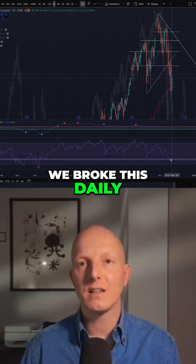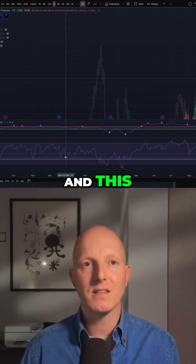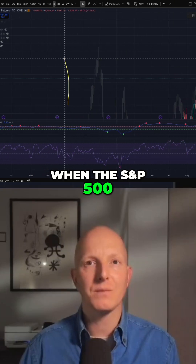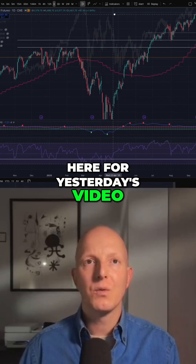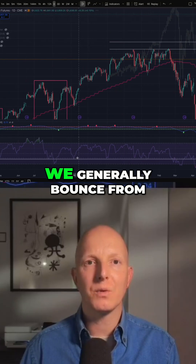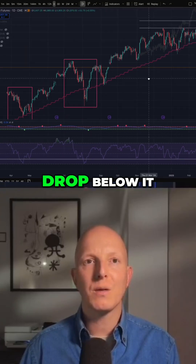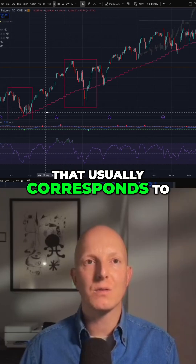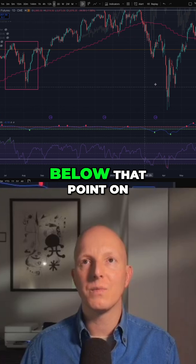We broke this daily RSI support and back-tested it from the underside. On the S&P 500 — if you were not here for yesterday's video — when we maintain an uptrend we generally bounce from this point, and whenever we drop below it, that usually corresponds to a little bit bigger correction.